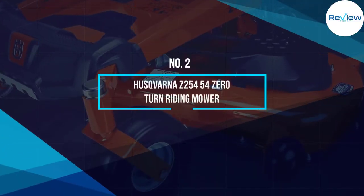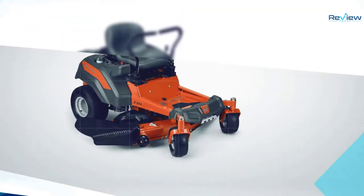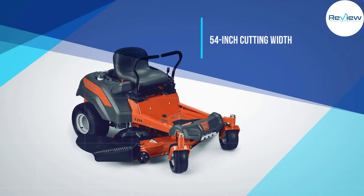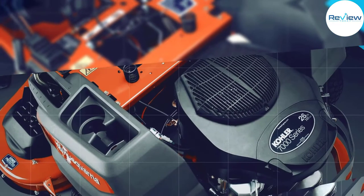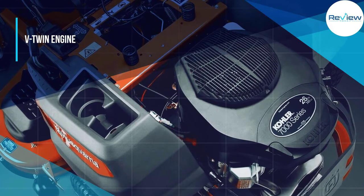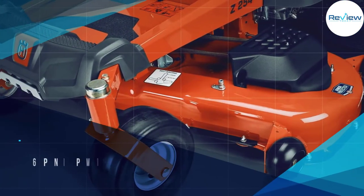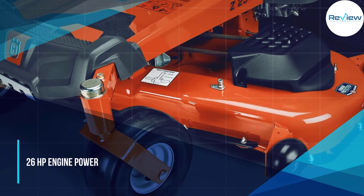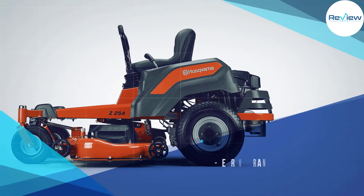Number 2: Husqvarna Z-254 54-inch Zero-Turn Riding Mower. The Husqvarna Z-254 is the most powerful riding lawn mower option on this list. It comes with a highly capable Kohler engine — a V-twin engine that can offer a power rating of 26 HP, which is much higher than other options out there.